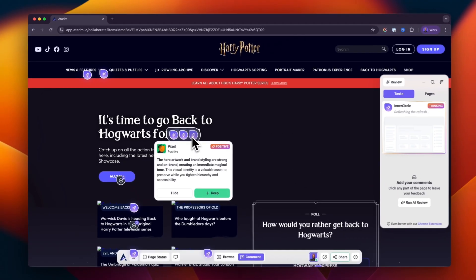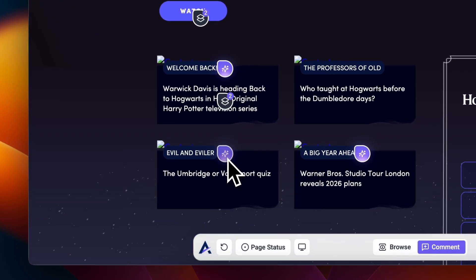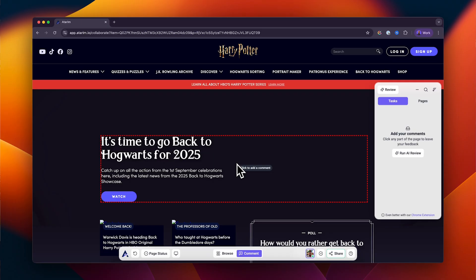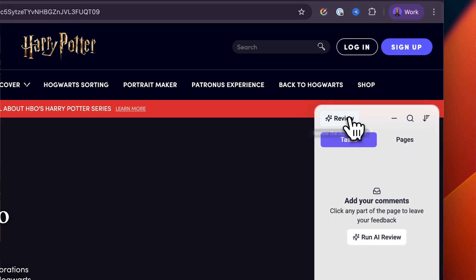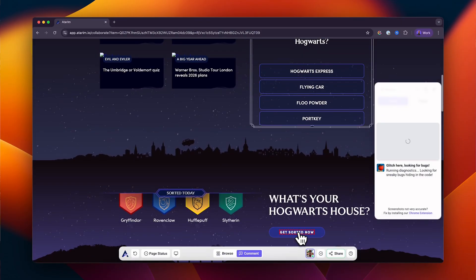With intelligent embedded agents, each designed to work with you as if they're part of your team, let's walk through how to use them and what makes this experience unlike anything else. When you're reviewing a page, just hit the AI review button in the sidebar — your inner circle of agents instantly scans the live canvas, the code, the layout, the content, and the structure.